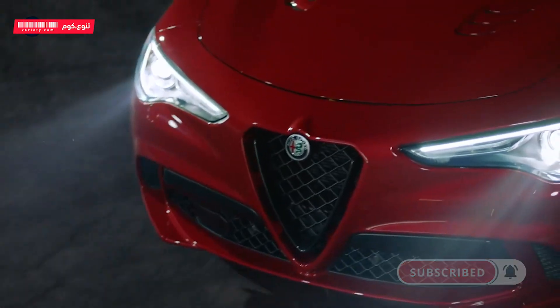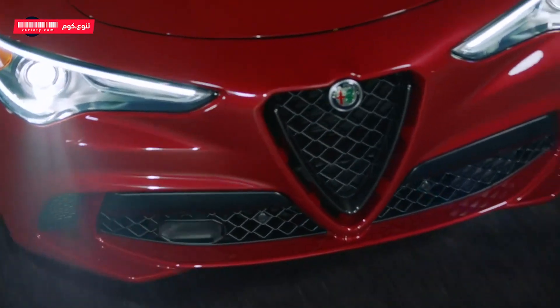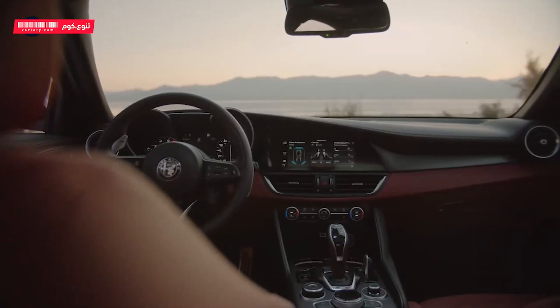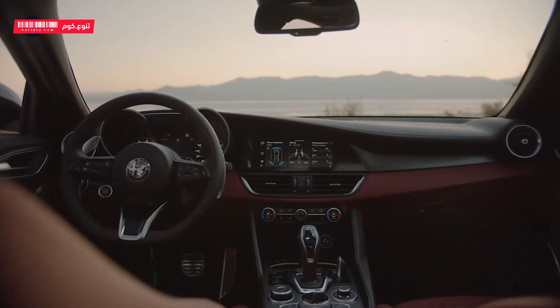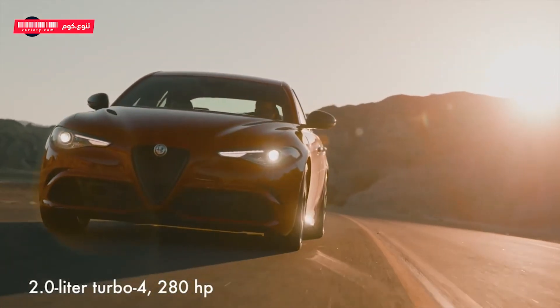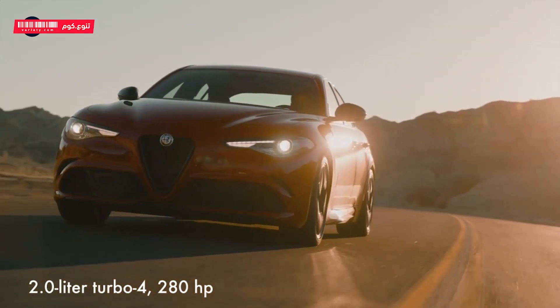Visually, Alfa Romeo rounded off what others would finish with angles, and the Giulia doesn't feel overwrought or too voluptuous. Inside, the Giulia's dash is all about business, with simple controls and finishes.